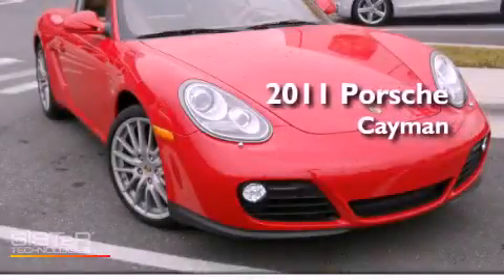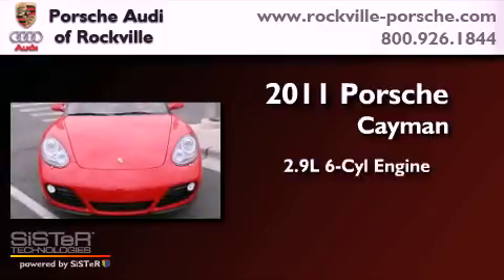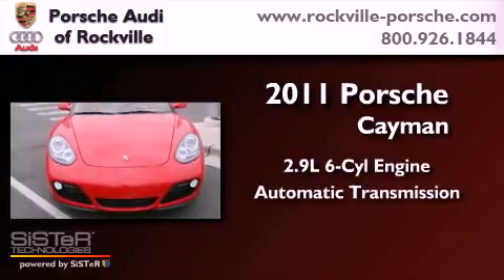This is a 2011 Porsche Cayman. It has a 2.9-liter six-cylinder engine and an automatic transmission.